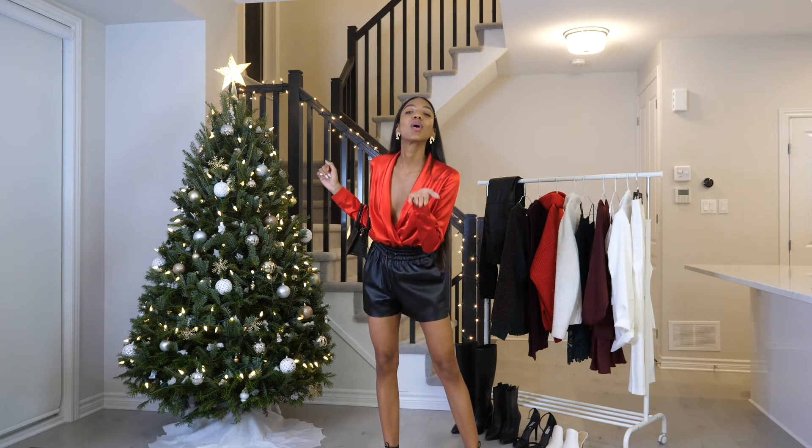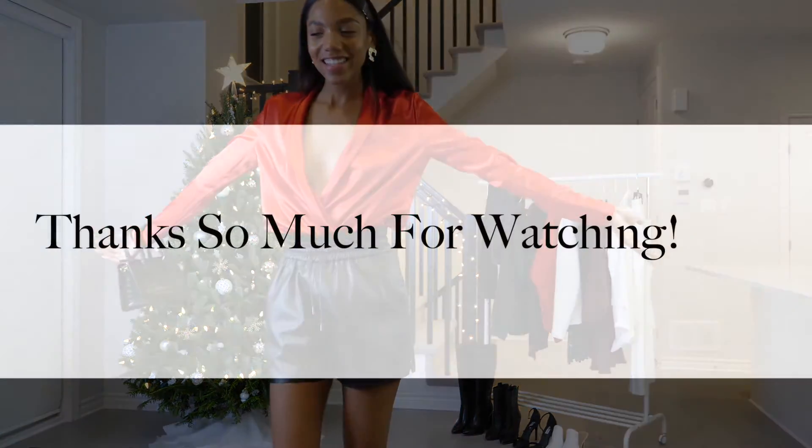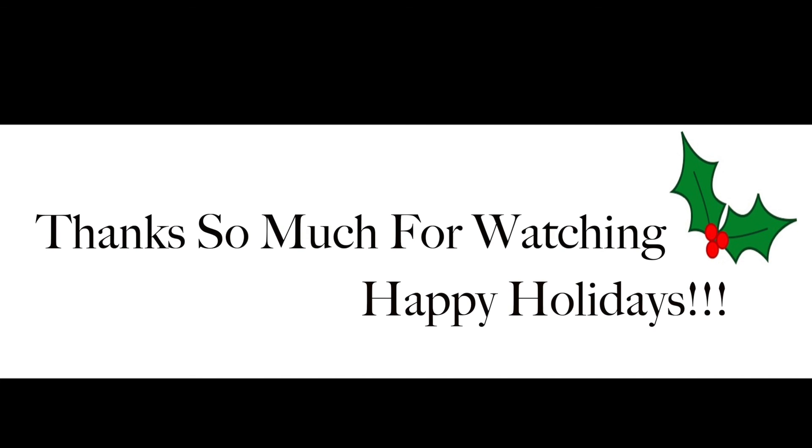Alright guys, that is all 10 outfits. I hope you guys enjoyed and found some inspiration. Thank you so much for watching and I wish you the happiest holiday season.